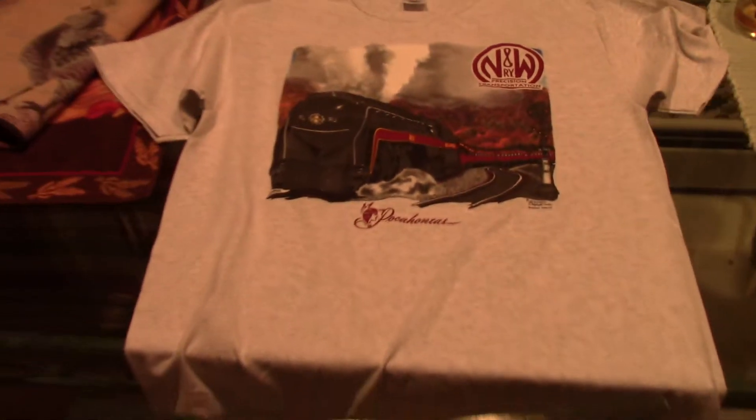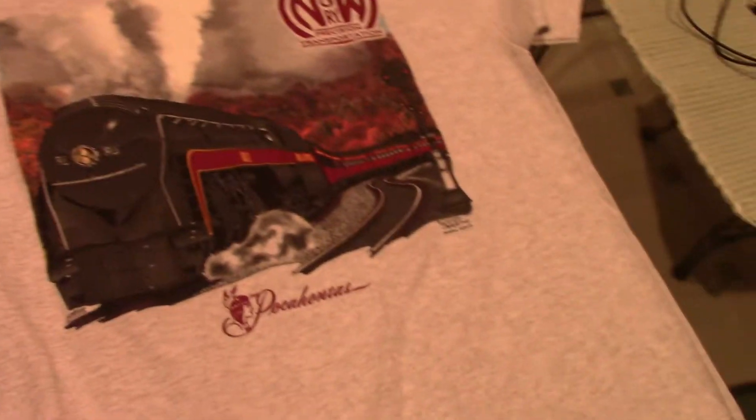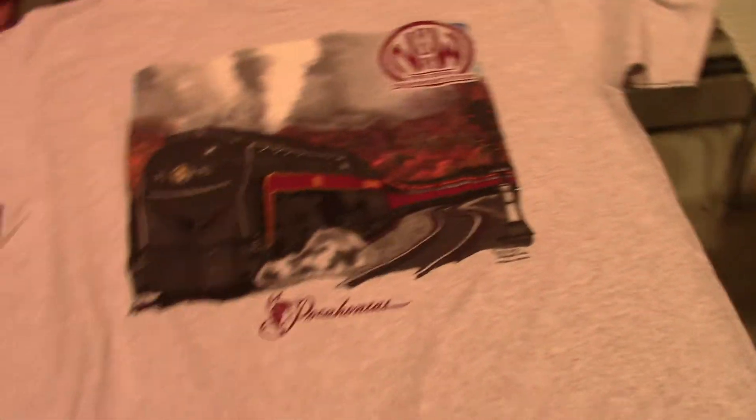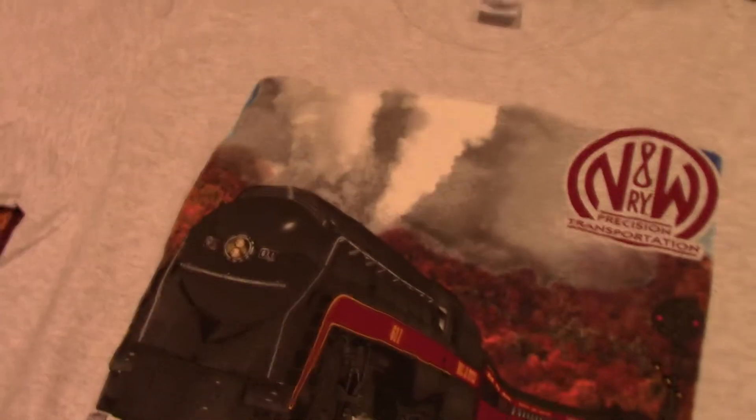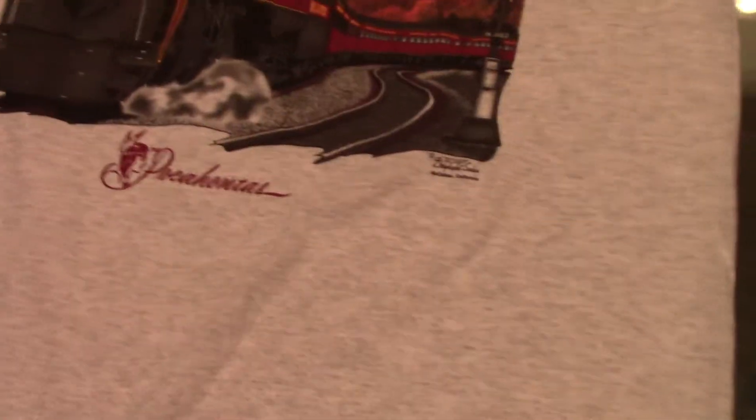Hey YouTube, it's Engineer Pat. I just want to bring you guys a video of the shirt I recently found tucked away in a chest of drawers. This is my now new Norfolk and Western 611 t-shirt made by Daylight Sales.